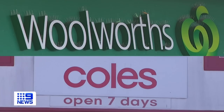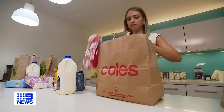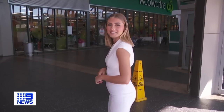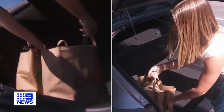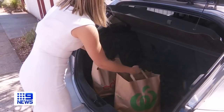With Coles and Woolworths no longer selling 15 cent soft plastic bags, 25 cent paper bags are the cheapest option. They're advertised as reusable. Let's put them to the test. Step one: do the groceries. We're doing a basic shop at both supermarkets, packing seven products including some chilled and frozen items, followed by a 17 minute drive home. Then, the moment of truth.